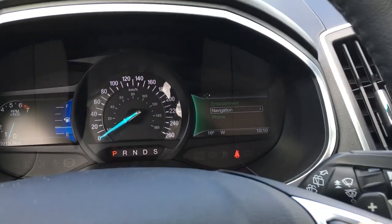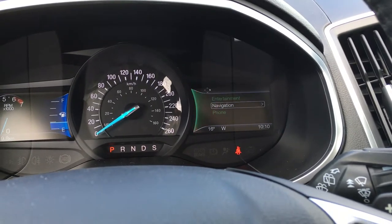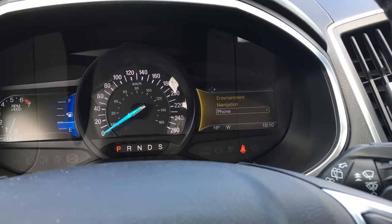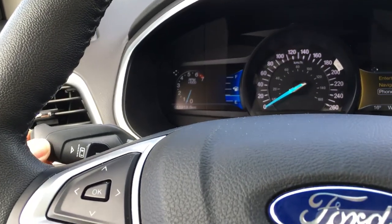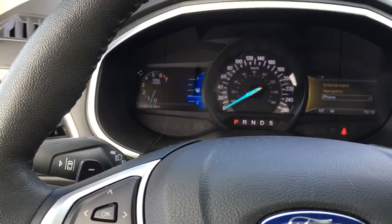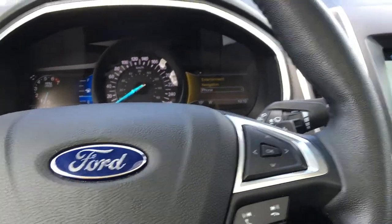On the right-hand side, it's a bit more fun with your entertainment, navigation, and phone. It also tells you the temperature outside, the direction you're facing, as well as the time. You have the lane assist with this button right here on the end — you'll see it pop up on that left-hand screen — as well as paddle shifters on the left and right-hand side of the steering wheel.